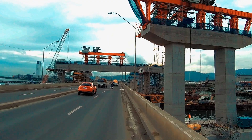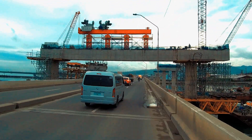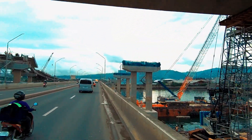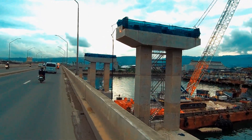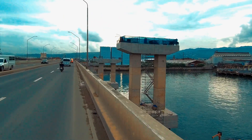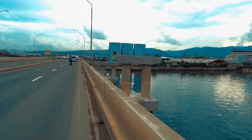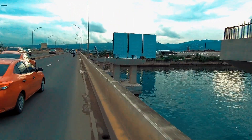This is the longest span in this project where the off ramps and up ramps will have a conjunction. These sets of viaducts are near the fish port, where the installation of the bearings is in process before those heavy girders will be installed on those spearheads.